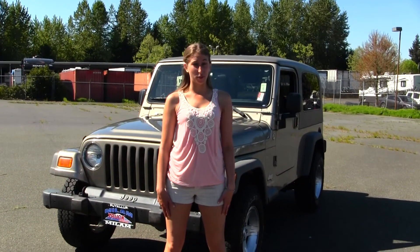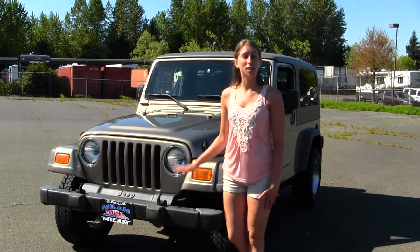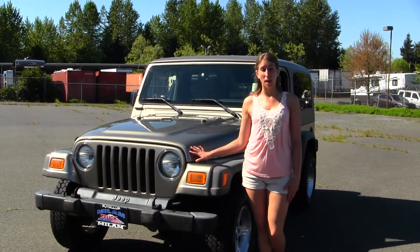Hi, this is Chelsea. Today I'm at Milam Truck Country, located in Puyallup at 500 River Road. And today we're looking at this beautiful Gold 2006 Jeep Wrangler Unlimited.